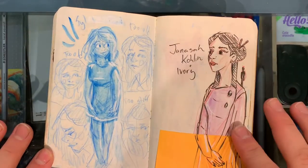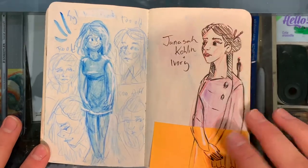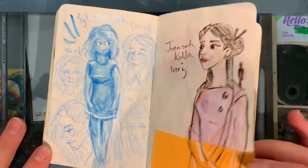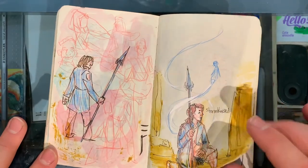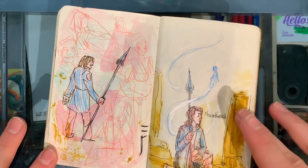This is where we get into some Stormlight Archive fan art — fantastic books. This is Syl, she's a little wisp character. This is Genesic. This is just some figure studies and one of the characters from the Stormlight books, Kaladin. I'm not super happy with this one — it was just cleaning off my brush again.